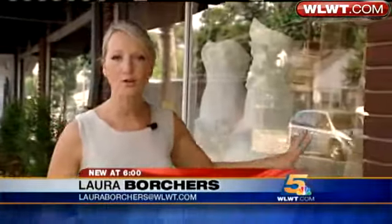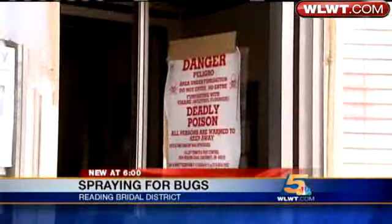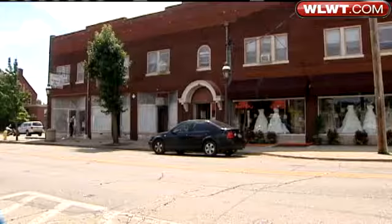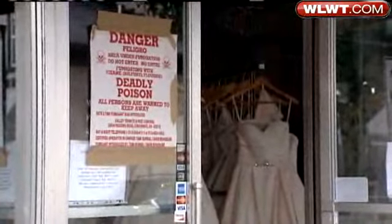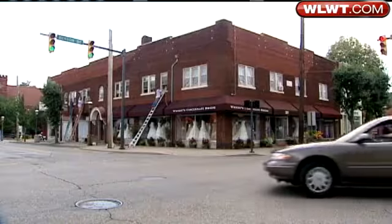Plastic wrap around these windows yesterday and today had residents here in Reading wondering. Tonight we have your answer. Valley Pest Control tells us they're doing a new gas treatment here to kill unwanted bugs. It's finished now and the building is airing out, prepared for the return of tenants upstairs and customers downstairs at the pizza and bridal shop. We're told the building is under new management, which decided to do a preventative fumigation against all bugs.